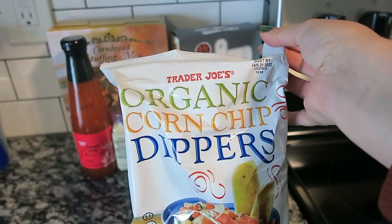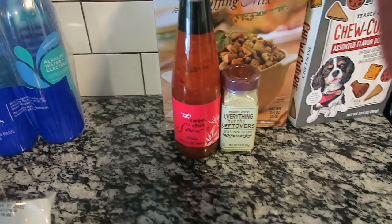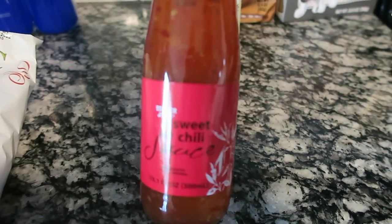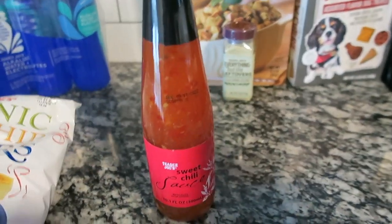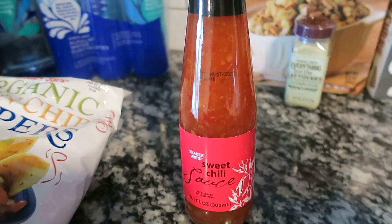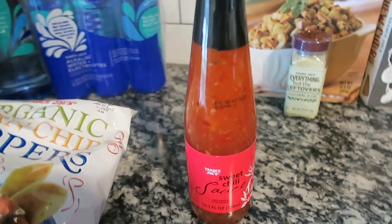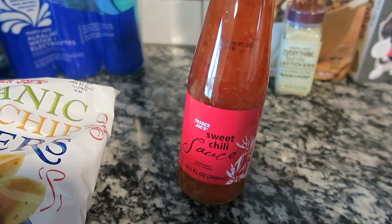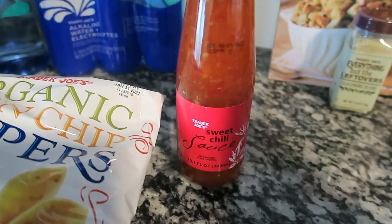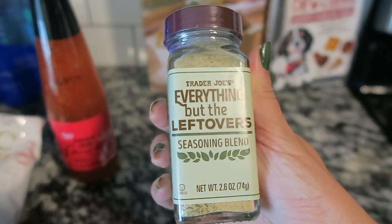The next few items are seasonal except for these organic corn chip dippers — I use these for my taco soup, basically a Frito but Trader Joe's brand. I've been waiting to find the sweet chili sauce — this is really good on salmon. I picked one up for my father-in-law Mike because he likes to cook it on salmon. It's been out of stock for like four months but it's back, and the cashier told me I should really grab more than one because they're flying off the shelf — but I just got one.